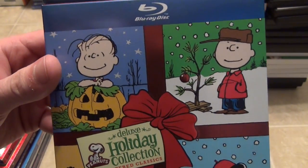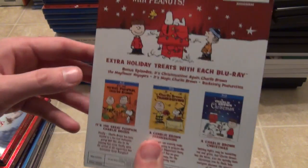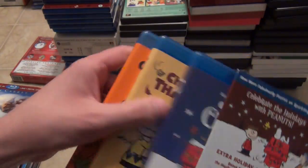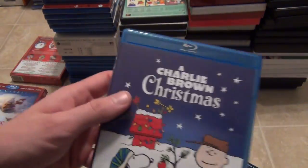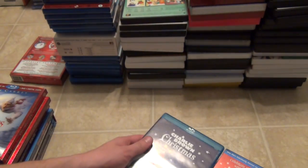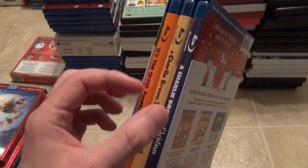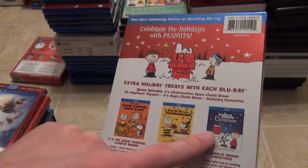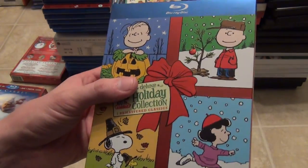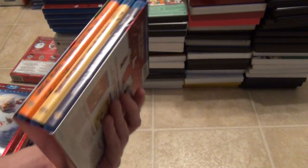The next one is the Peanuts Deluxe Holiday Collection with a nice embossed slipcover. This is the older release with the thicker box style and individual cases for each movie — The Great Pumpkin, Charlie Brown Thanksgiving, and of course A Charlie Brown Christmas. I decided not to upgrade to the more recent release in one slim case because I just kind of like the artwork on these individual releases. I did buy a new copy this year but I'm still thinking about it. Anyway, the Peanuts Deluxe Holiday Collection on Blu-ray.